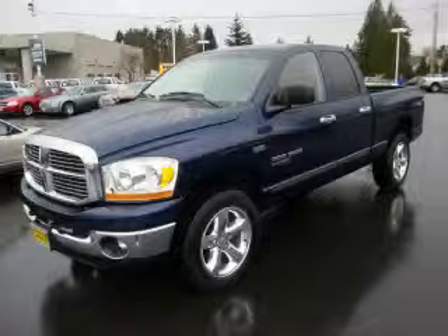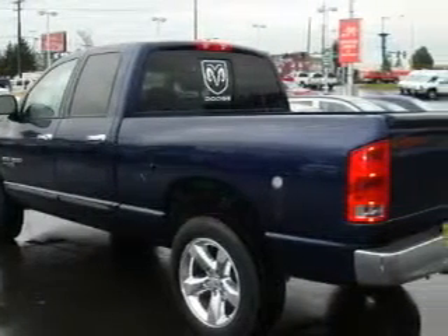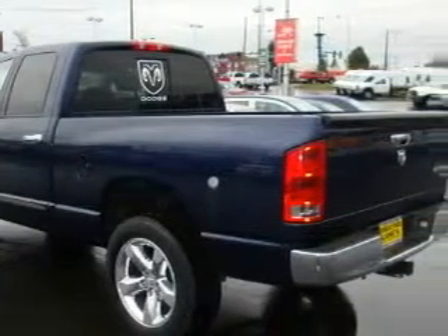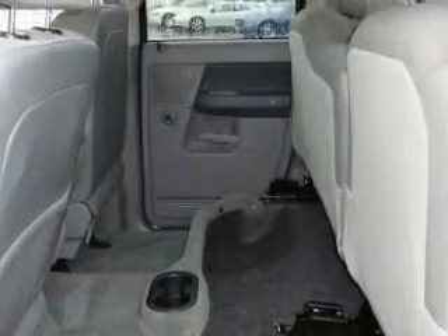This is a 2006 Dodge Ram 1500. It has what you need for work as well as what you want for play. This Dodge has a long list of incredible features including a power driver's seat, a sunroof, a CD player, three-point rear seatbelts, fog lamps, and this vehicle has just over 37,000 miles.